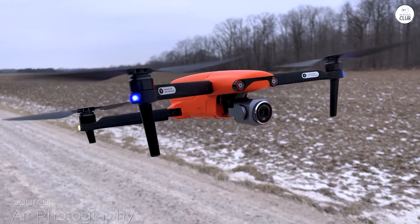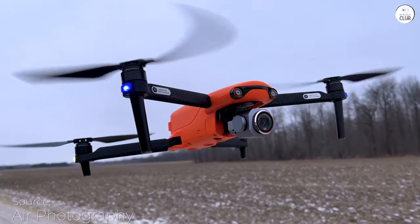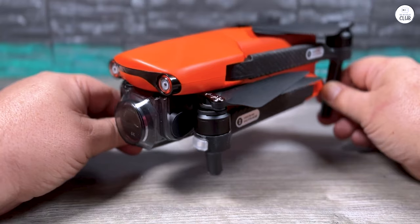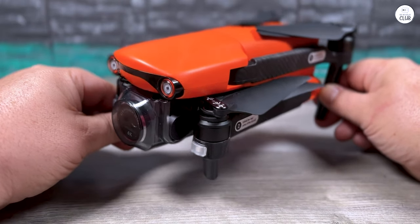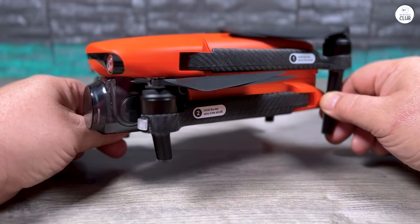I initially purchased the Mavic Air 2 but returned it due to excessive noise. Next, I tried the Mavic 2 Pro, which had slightly less noise but still struggled in low light. The obstacle avoidance and shooting modes were too conditional to be practical, and it lacked 4K 60 frames per second.